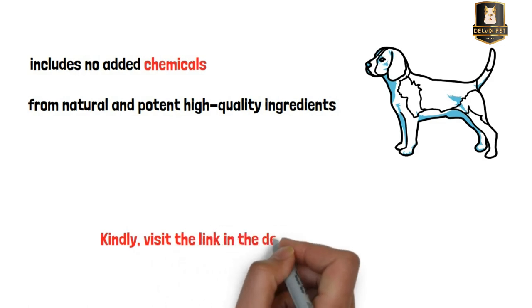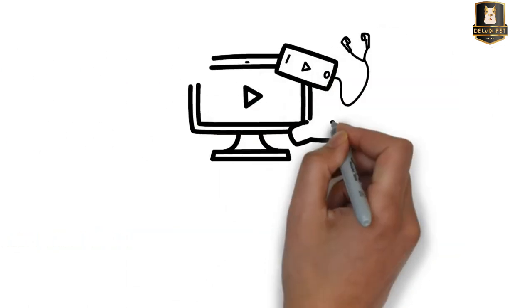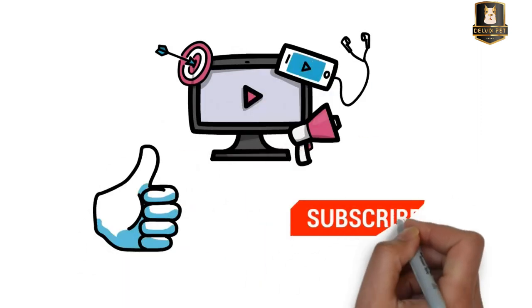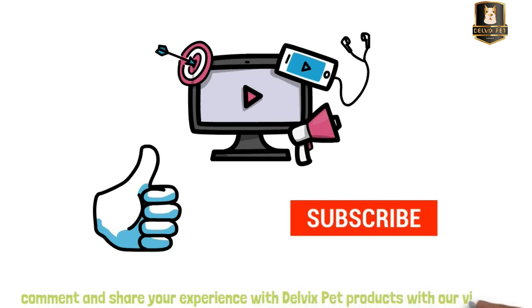Kindly visit the link in the description for more details. If you found our video useful, please give it a thumbs up and subscribe to the channel. Kindly comment and share your experience with Delvix pet products with our viewers.